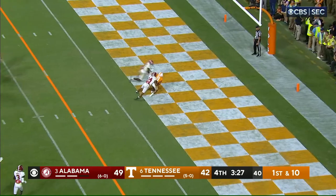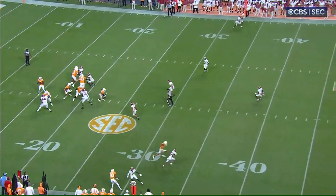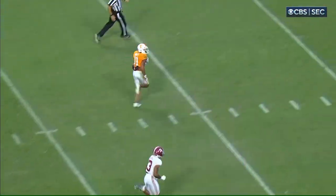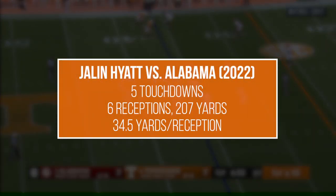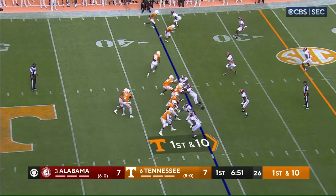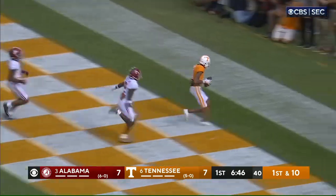This was obviously a big game for quarterback Hendon Hooker, who threw for 385 yards and five touchdowns, but a lot of the attention has also gone to the receiver that caught those touchdowns, junior pass catcher Jalen Hyatt. Hyatt averaged a monumental 34.5 yards per reception against Alabama, and on most of those catches, it felt like the Tide didn't have any idea where he was or who should be covering him. In this video, we'll figure out how Tennessee was able to do this by looking at the structure of their passing game and how they used that passing game to put Hyatt in positions where his elite speed could blow the top off of Alabama's defense.